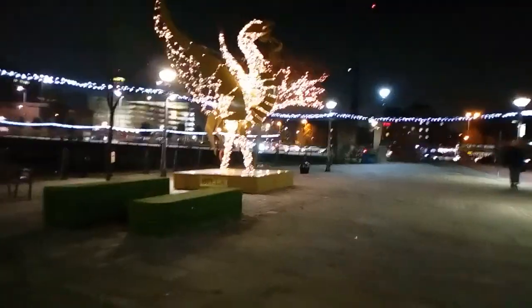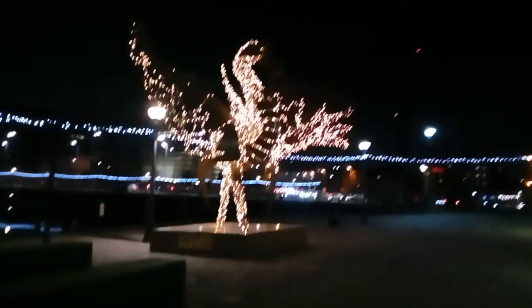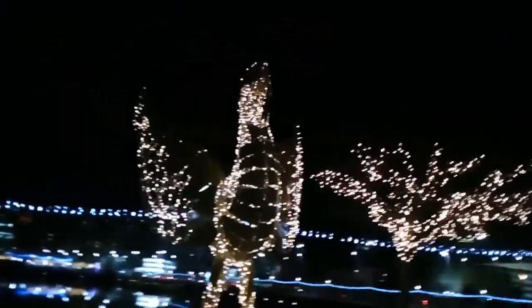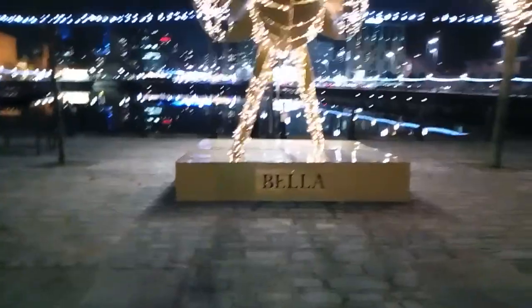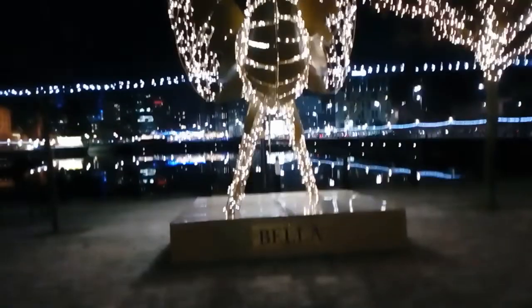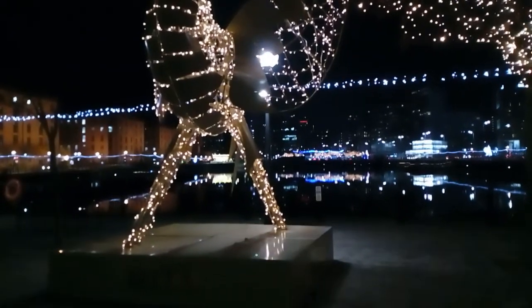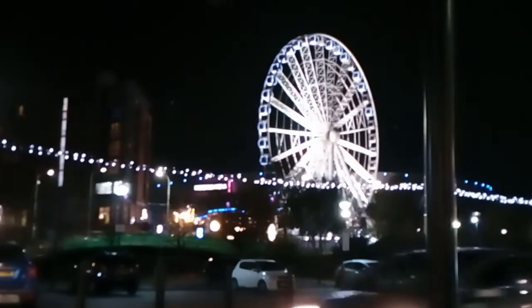Right, this is Bella and Bertie. So I'll go to the one on the far side first. So this is Bella — the Liver Bird. One of the Liver Birds I should say.